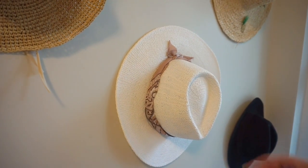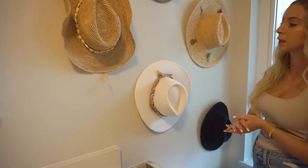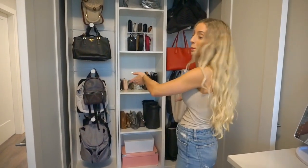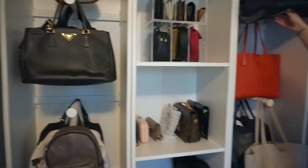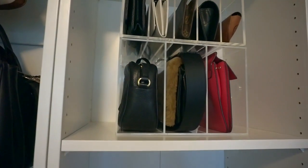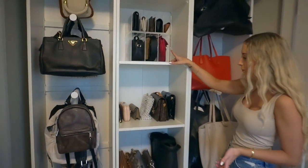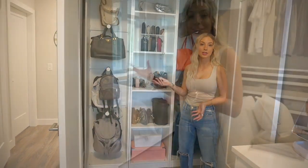This is my hat wall. The hooks down below are from IKEA — great because it's not just a screw sticking out. I'll link those; you can get them in wood, black, and white. These are all my purses and backpacks, also on IKEA pull-out storage. These acrylic bag containers are from the Container Store — they come in two different sizes, one for clutches and one for larger purses. They're really handy. I can do a more detailed overview in another video.